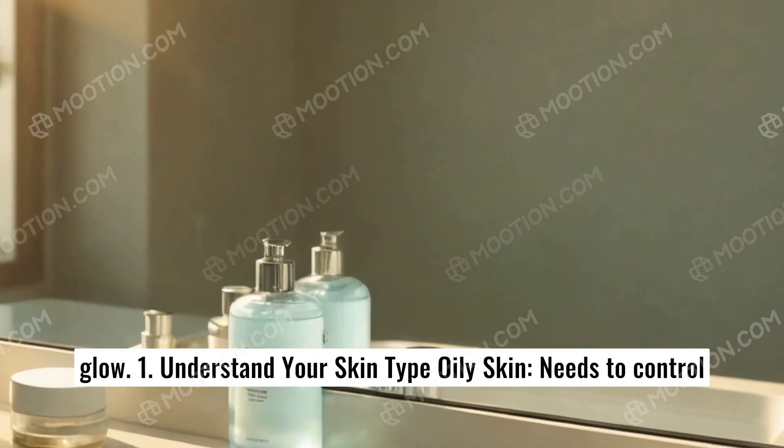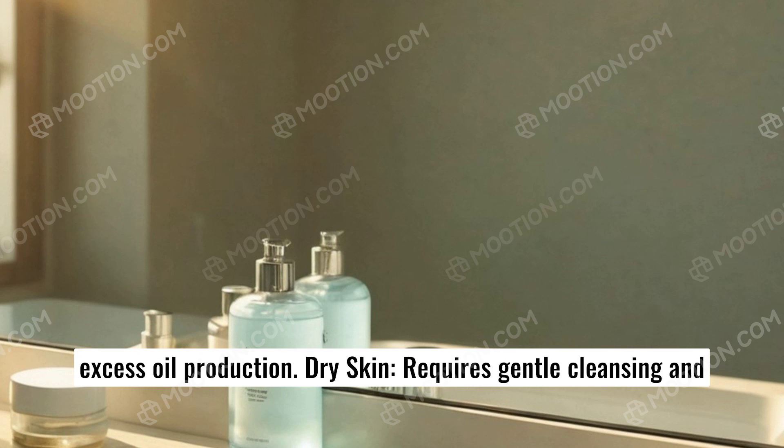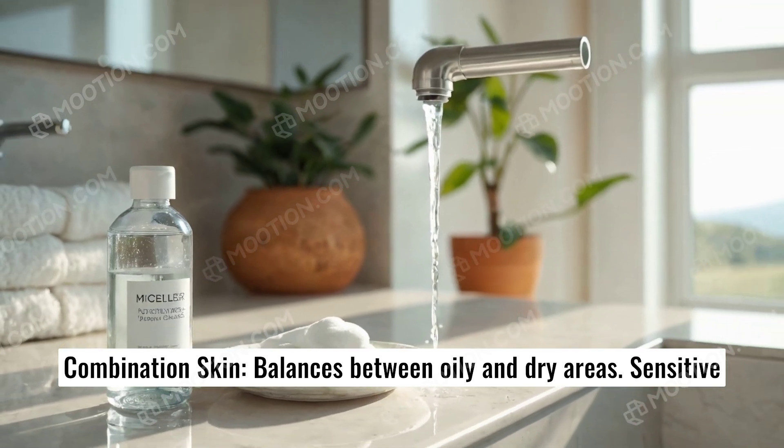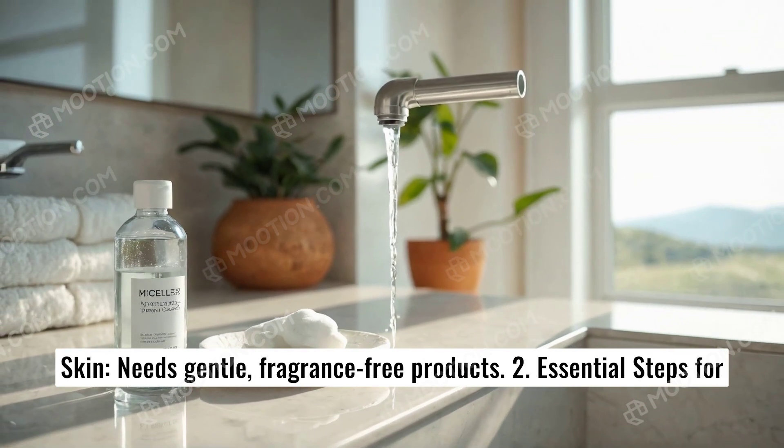1. Understand your skin type. Oily skin needs to control excess oil production. Dry skin requires gentle cleansing and intense hydration. Combination skin balances between oily and dry areas. Sensitive skin needs gentle, fragrance-free products.